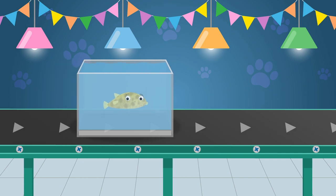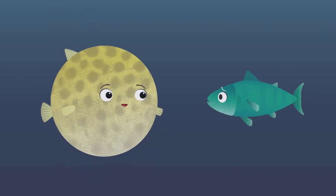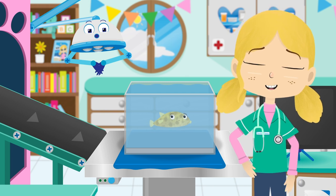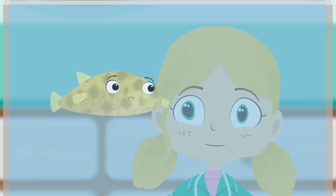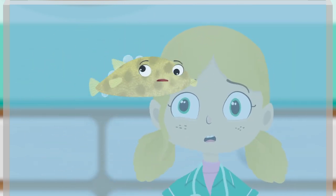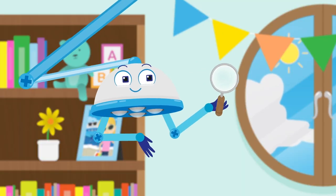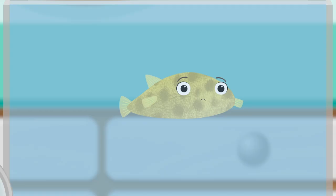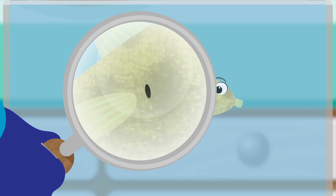Here comes Boris the Pufferfish. Pufferfish scare other fish that want to eat them by swallowing large amounts of water, which makes their body bigger and balloon-like. Boris sure looks sad today. I wonder what the problem is. Boris, can you show us how you puff up please? I think we need to take a closer look. This is a magnifying glass — if you look through it, things look bigger. Ah, look everybody, there's a tiny puncture in Boris. This must be why he can't blow himself up.